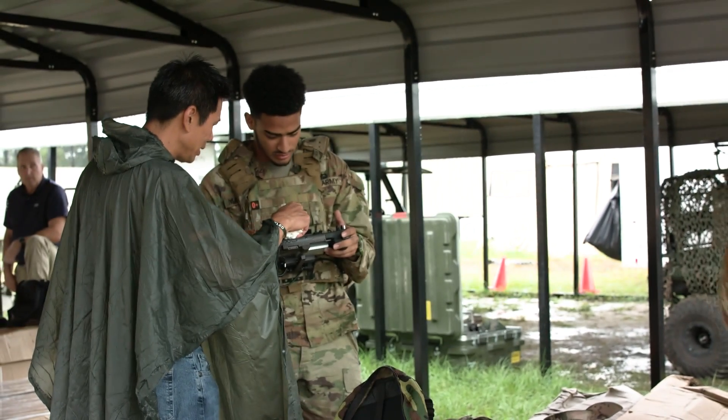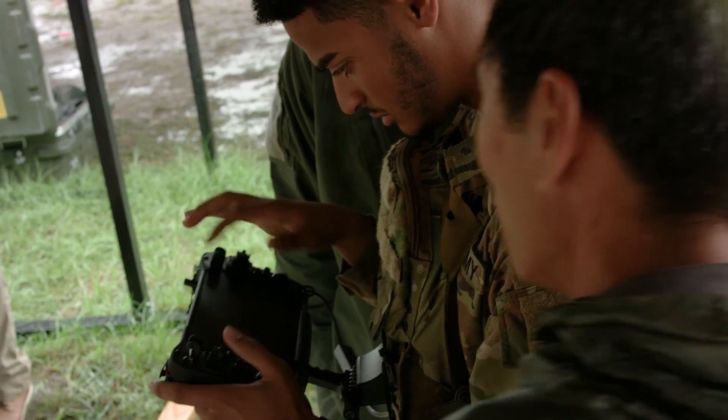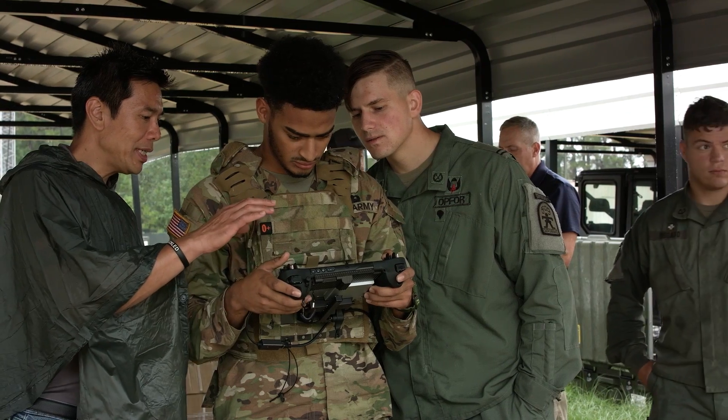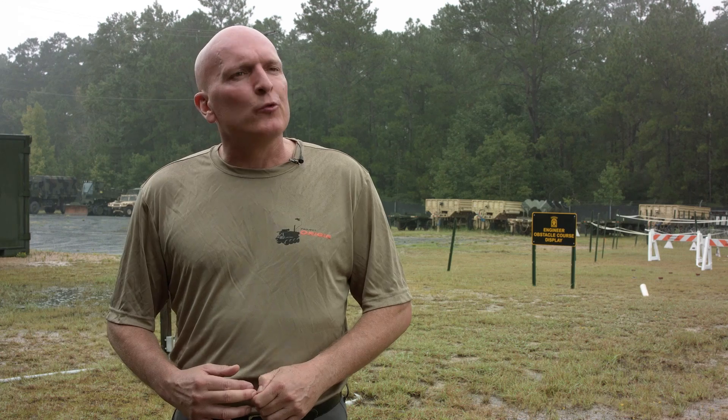We have a new controller that is strictly for dismounts and we'll get a lot of good feedback on that. We've taken a lot of time developing it to make sure we get it right, and we think we have a pretty good solution. This is our test — we'll take that information, good and bad, over to Product Manager Robotics and Autonomous Systems for the Small Mission Equipment Transport Program, let them know this is a soldier-approved solution, and they'll build the requirements to get it in the hands of soldiers.